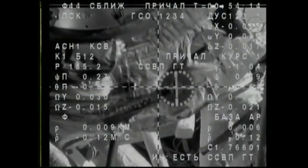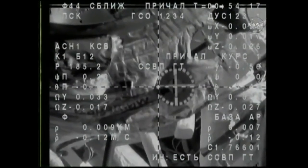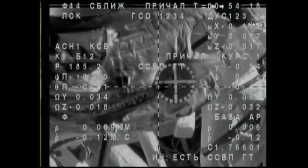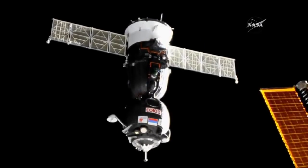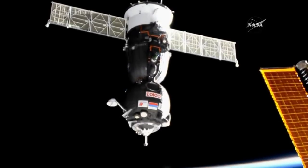We're going to have a brief view from the camera on the Soyuz. Just under 10 meters away, almost there, standing by for capture. The crosshairs are aligned.